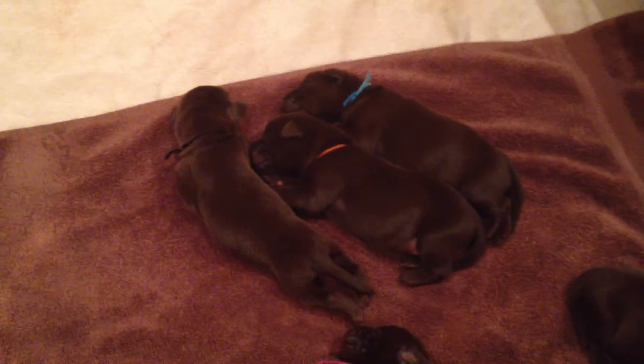Oh, I missed somebody over here — look at that, we have 10. Who is this over here? Oh, that's blue boy, he just moved. Okay, gotta keep up with all these guys.